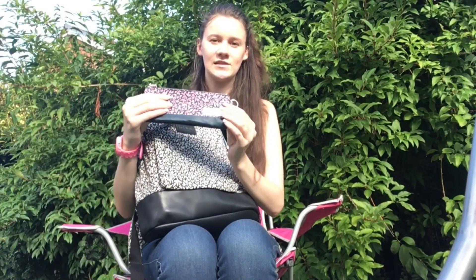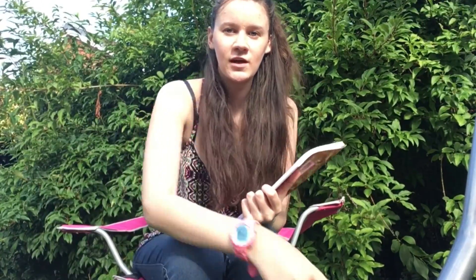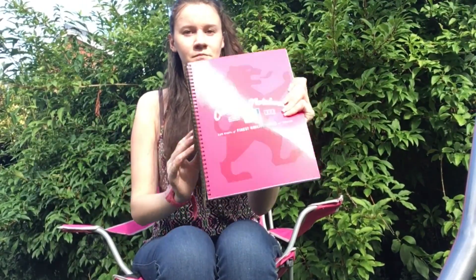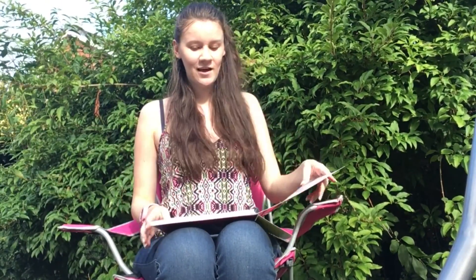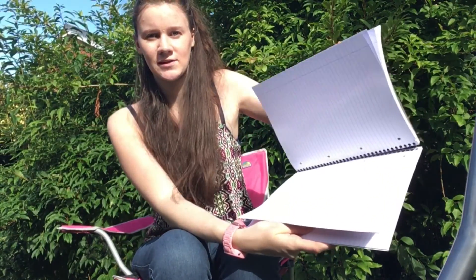I really like this one — it's the Oxford campus notepad. What I really like about it is that it has a timetable which I can put my school or college timetable inside, which is really nice. It has lined paper and you can also rip out the pages, which I really like.